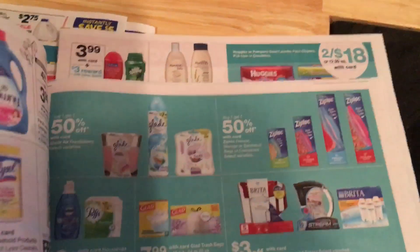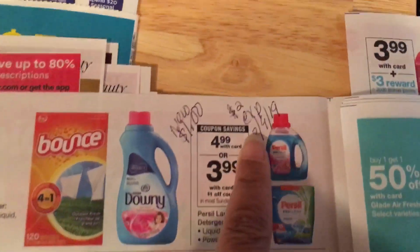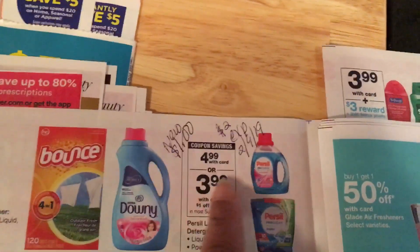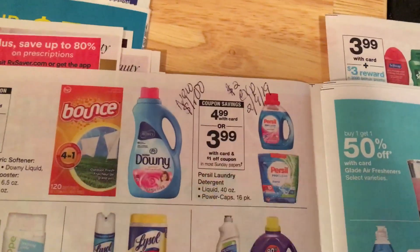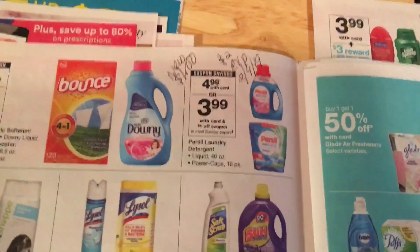The other deal I want to show you going on this week at Walgreens is Purcell. That's the coupon I thought we had — it was the two dollars off, and I got really excited. But it expired on the ninth, so you do have to use the one from this insert. And it's for one dollar off, which makes it three ninety-nine. I still think that's a good deal if you like that type.